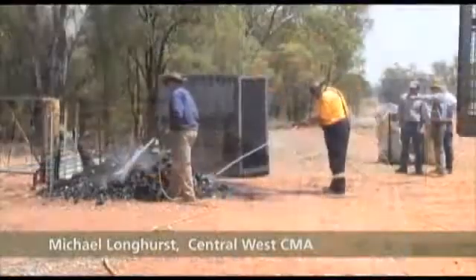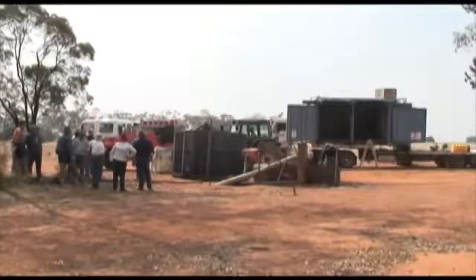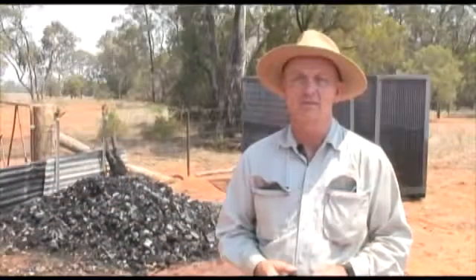Hello, I'm Michael Longhurst from the Central West Catchment Management Authority. We're out at Wilgerdale in between Ningen and Duralambane. We're on a property that's got a woody weed problem and we're trying to turn that problem — that waste biomass — into charcoal instead of burning it to the atmosphere. We're seeing what this new machine can do and how it can add value and remove a cost.